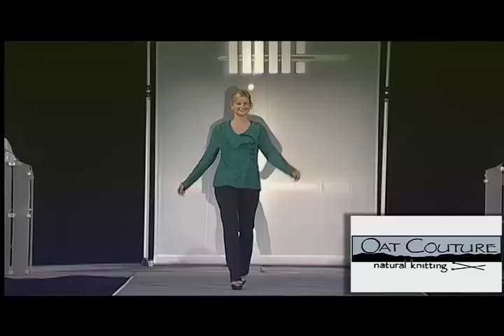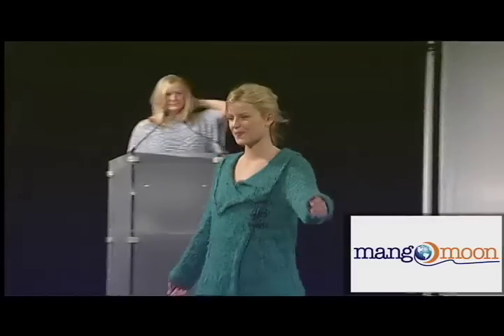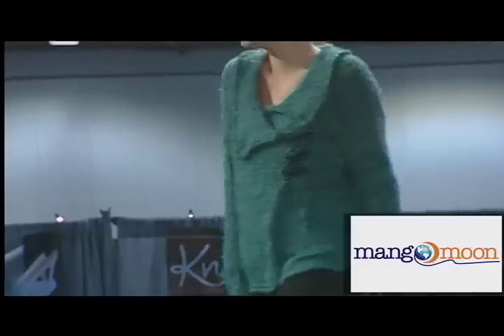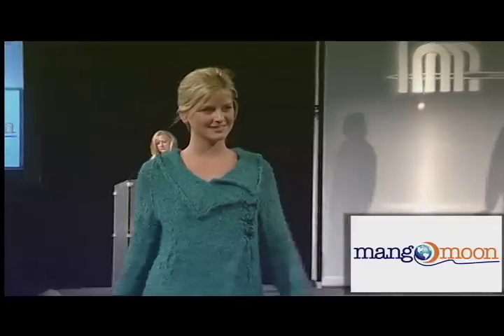No, make that dramatic. These are the themes behind the Asian-inspired cardigan from designer Teresa Chinowith and Mango Moon. The asymmetrical design features a linen stitch collar and cuffs that are perfect when knit in recycled silk Dharma by Mango Moon.